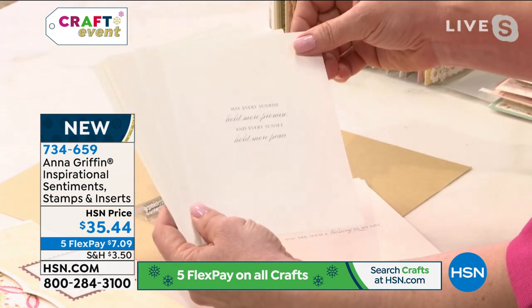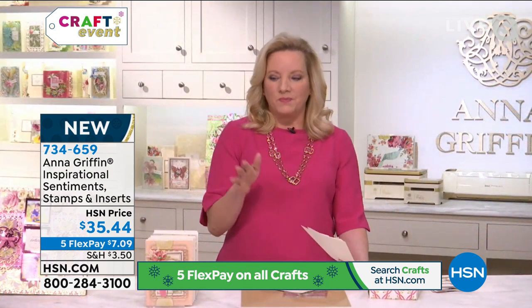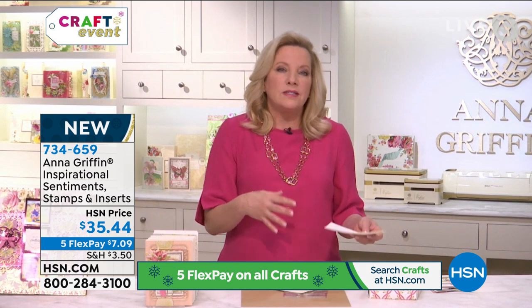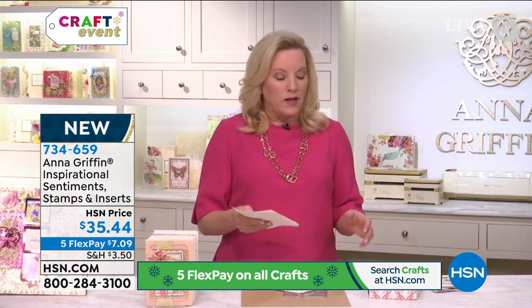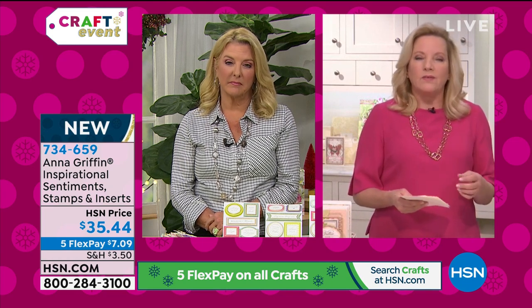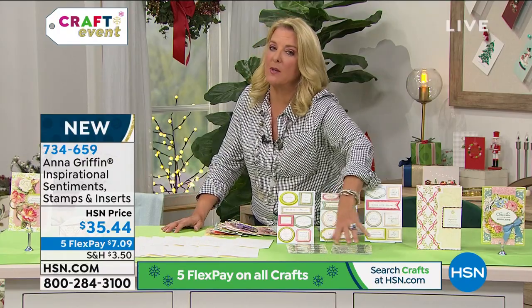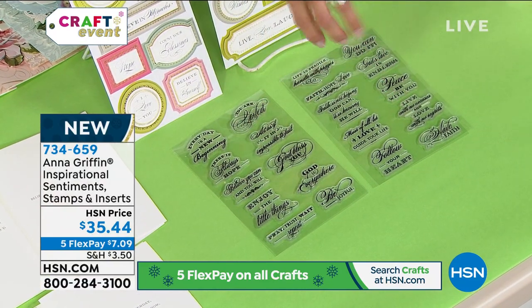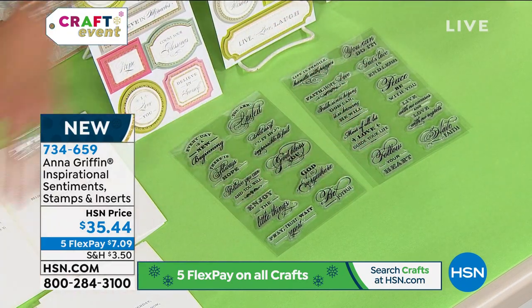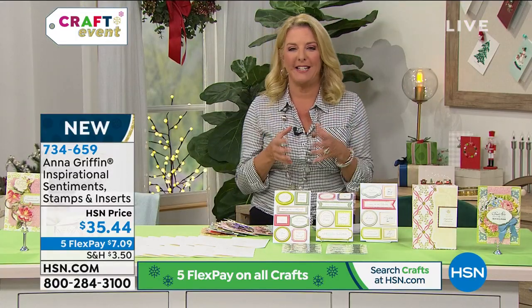'You're such a blessing in my life,' and 'may every sunrise hold more promise and every sunset hold more peace.' This is the set — the stamps, the sentiments, the things that go in those cards — because now more than ever we have a need to be more caring with the people in our lives. Thank you for doing the stamps, because these are everlasting — the perfect saying with the perfect fonts for moments when you want to say something important. Once you use all the goodies up, you'll always have the stamps to refer back to.